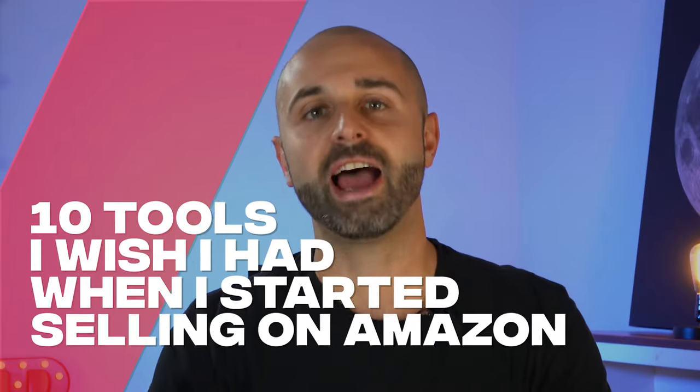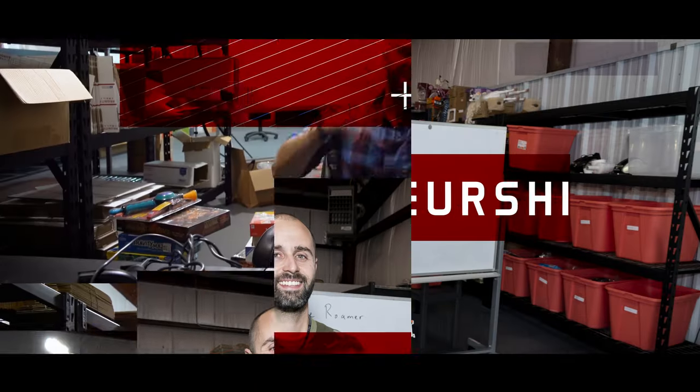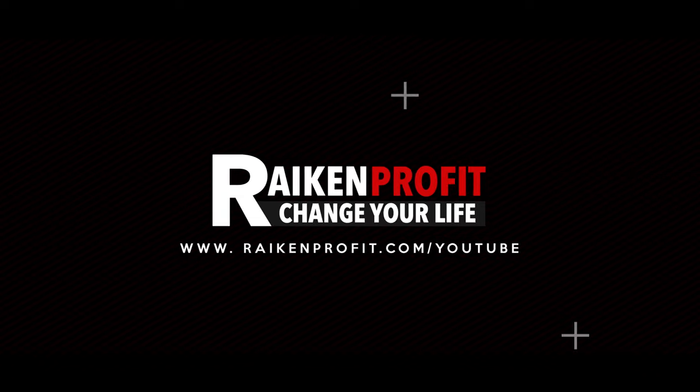Hey, what's going on? My name's Steve and I've been selling on Amazon for over seven years. In this video, I want to share with you 10 tools that I wish I had when I started selling on Amazon. Because I tell you right now, if I had these 10 tools, it would have saved me a ton of time, saved me a ton of money, and it would have helped me grow my business. Let's dive right in.